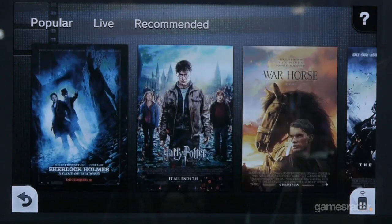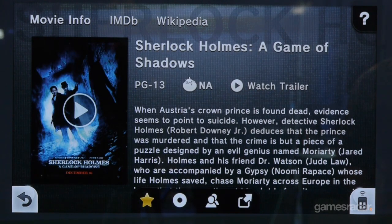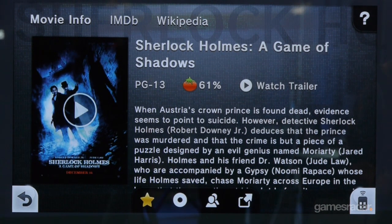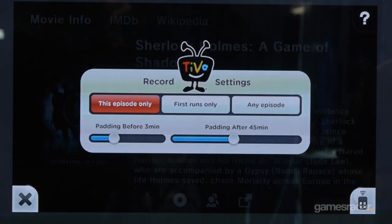How does the Wikipedia and IMDb support work? Does it automatically pull things out based on the show? From a user experience standpoint, I start watching the show and that information appears. That's all we need to know.